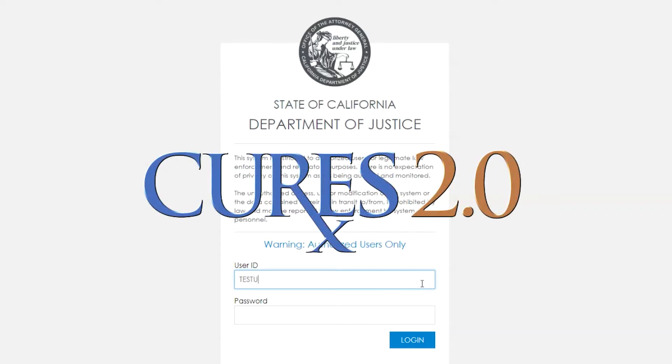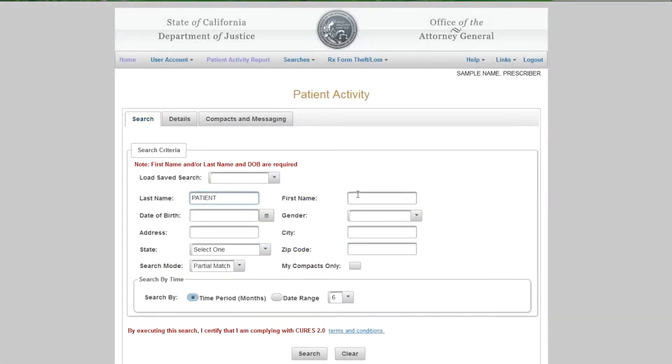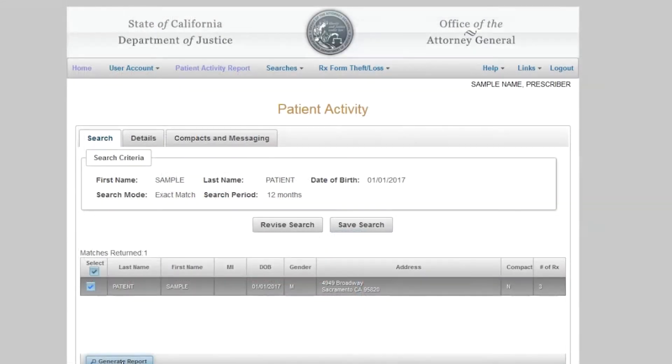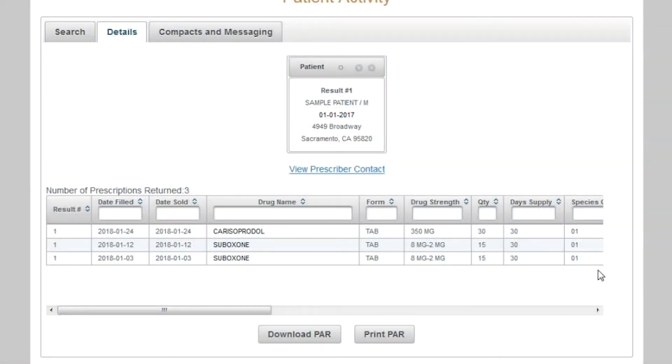Fortunately, we have a great tool available to us that can help us navigate the choices that we're facing as clinicians when we're prescribing controlled substances. The CURES system allows us to query a database that is maintained by the Department of Justice of every controlled substance across the state. So if we're thinking about prescribing a controlled substance, like an opioid, we can actually see the history for that given patient in terms of who else might have prescribed to that patient.